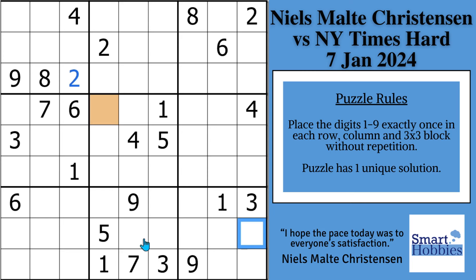Niels doesn't mark. He doesn't put colors — I'm doing the colors to help you out. But let's say the 6 is one of those spots; it can't be in these 3 spots. Because of this 6, the 6 can't be here. So you can solve for 6 right there like Niels did. And we'll remove that color.